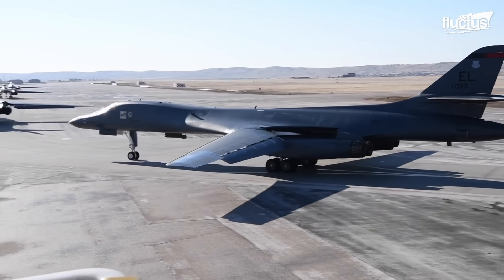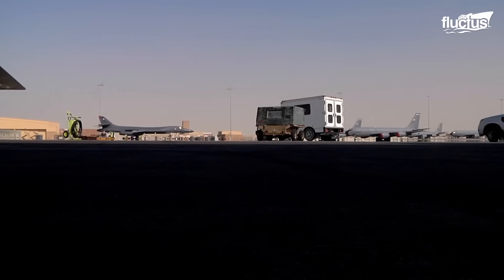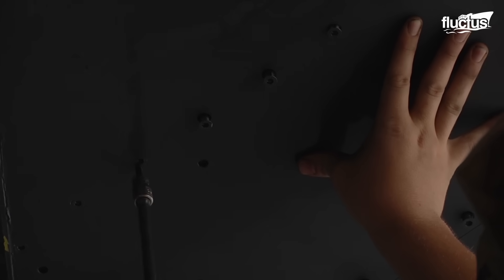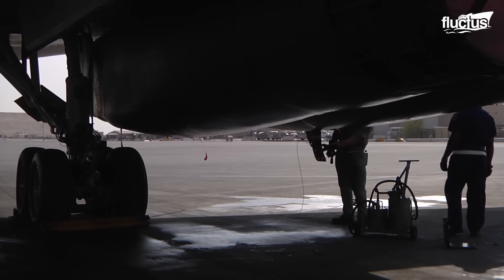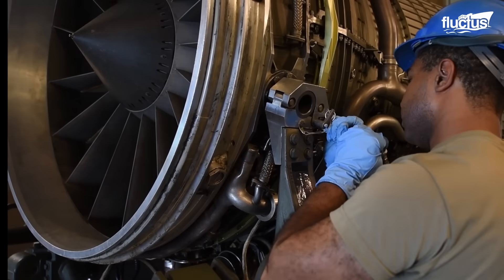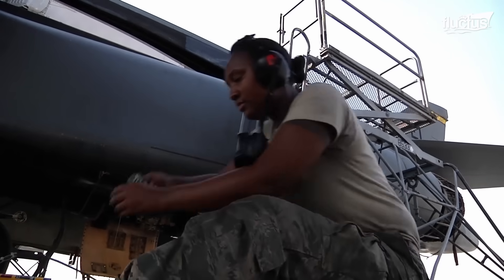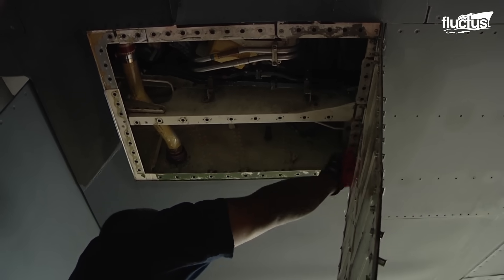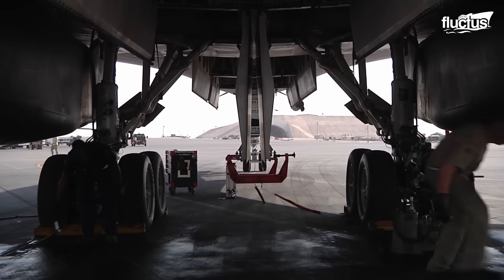A strategic bomber with variable sweep wings, like the B-1 Lancer, requires regular and comprehensive maintenance to ensure its readiness for operational missions. Preventative maintenance involves inspecting and servicing critical components such as engines, avionics, airframe, and hydraulics, to identify and address issues before they become major problems, with maintenance crews performing tasks like lubrication, inspections, and functional checks.